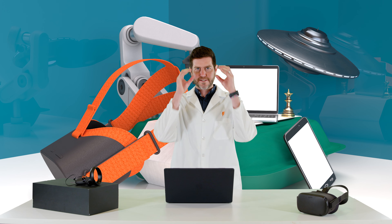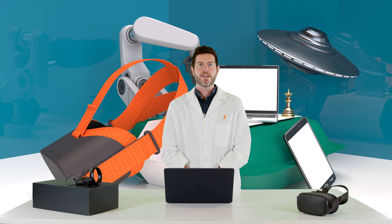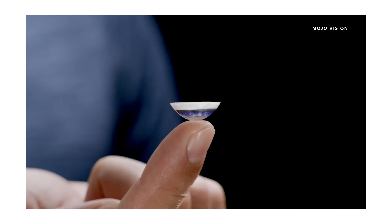So as augmented reality glasses are starting to become a thing, there's a company called Mojo that's taking it one step further and putting augmented reality into your contact lenses. You just pop them in — it's got a battery and a little micro-LED display inside that overlays the real world with digital content. And maybe you're out riding a bike or taking a jog, and it tells you in real time right in front of you how fast you're running.